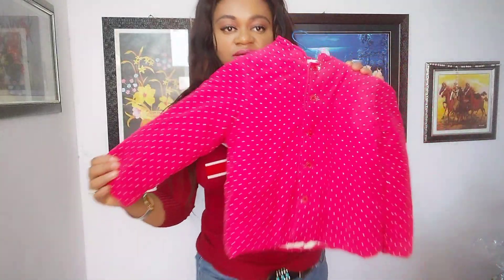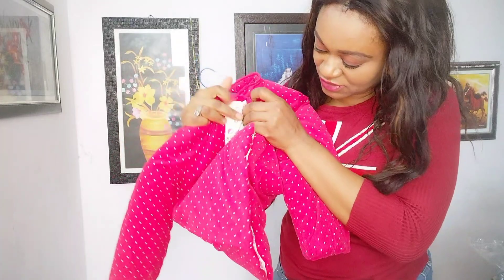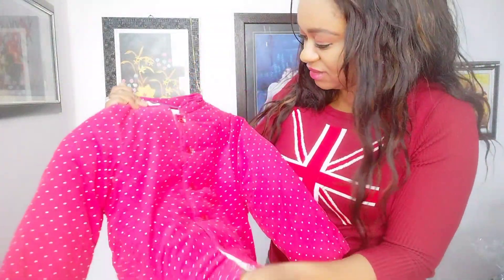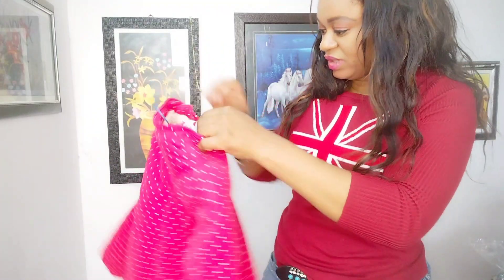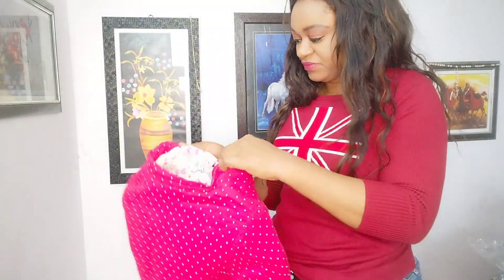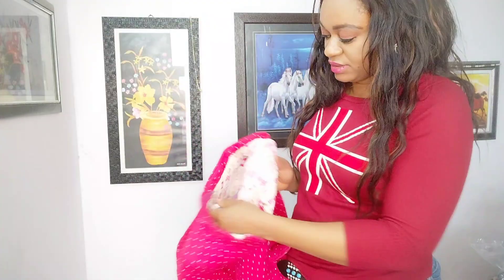I got this for my daughter — see this color, nice one. The inside is so thick. It's two ways, I think it's two ways — reversible. This is the one I got for my baby girl.